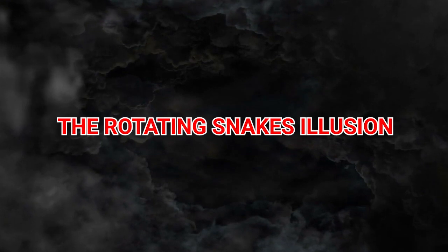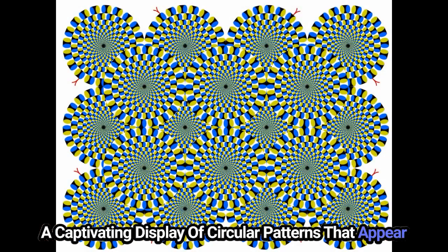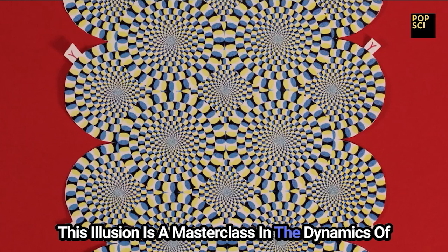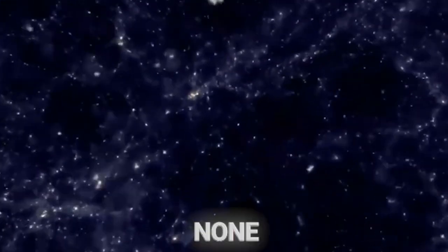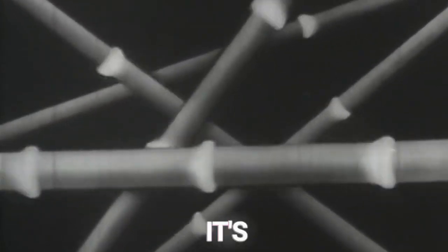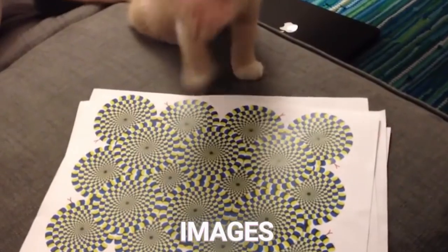8. The Rotating Snake Illusion. Immerse yourself in the hypnotic allure of the Rotating Snake Illusion, a captivating display of circular patterns that appear to rotate independently of your will. This illusion is a masterclass in the dynamics of perceived motion, showcasing the brain's sensitivity to certain visual cues — such as color, pattern, and position — which can trick it into seeing movement where none exists. It's a profound investigation into the principles of motion perception, revealing the intricate ways in which our visual system interprets static images as dynamic scenes.